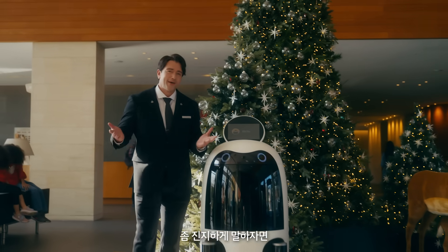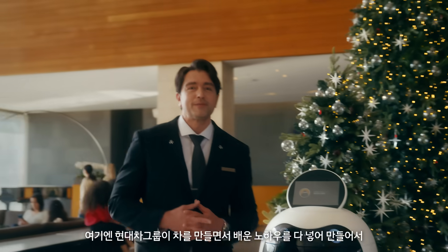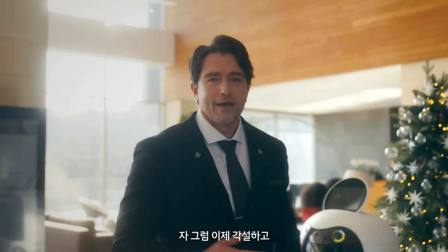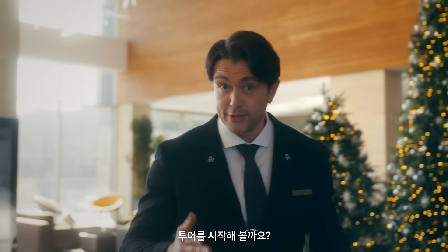Isn't it elegant? On a more serious note, these robots were built by Hyundai using their extensive knowledge and technology. Anyways, enough with this introduction. Shall we start our tour?